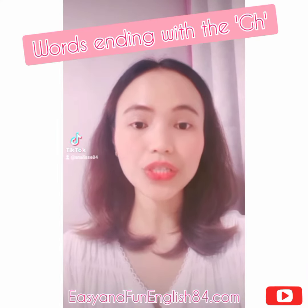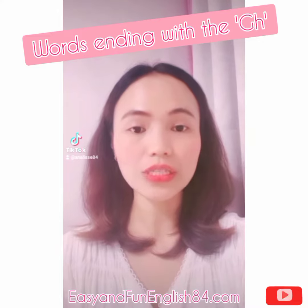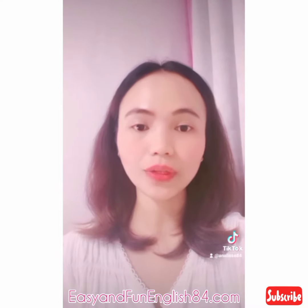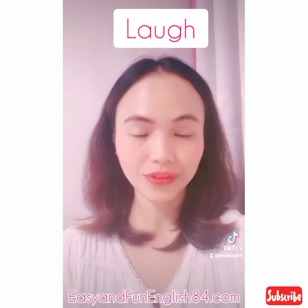Another one: when the words end with G-H, some words we also pronounce the letter F. Like, for example: cough, tough, laugh, rough.